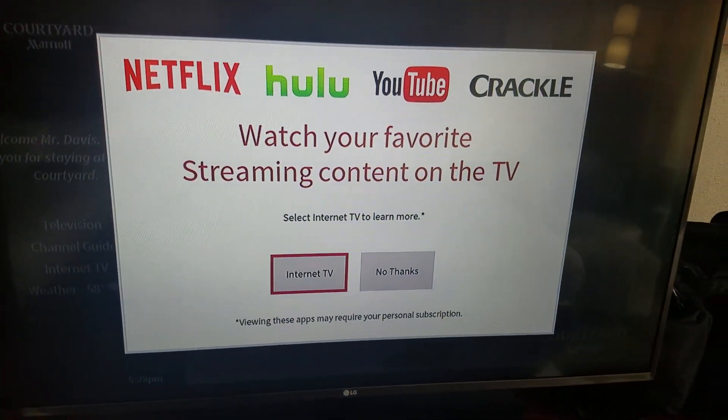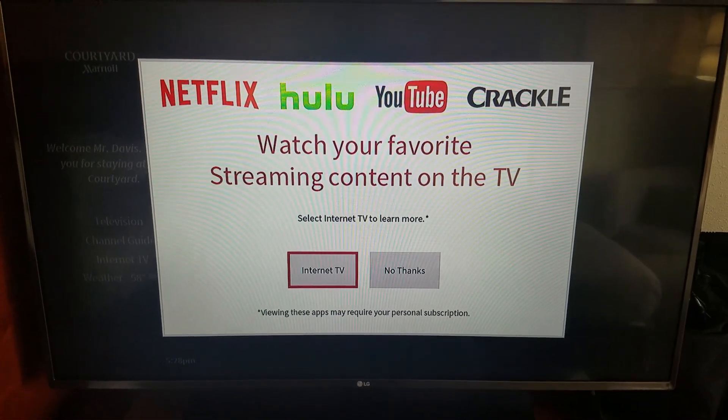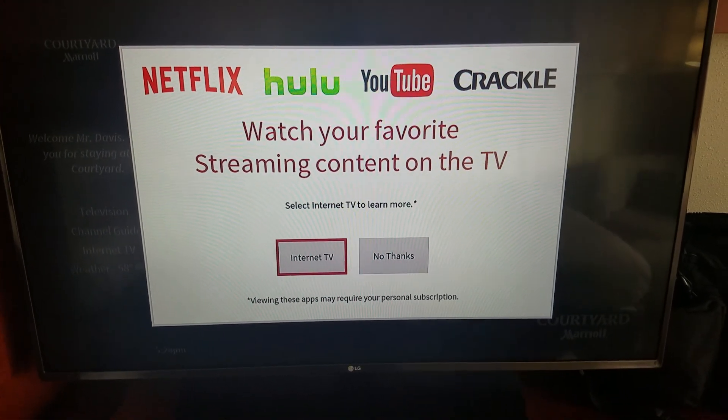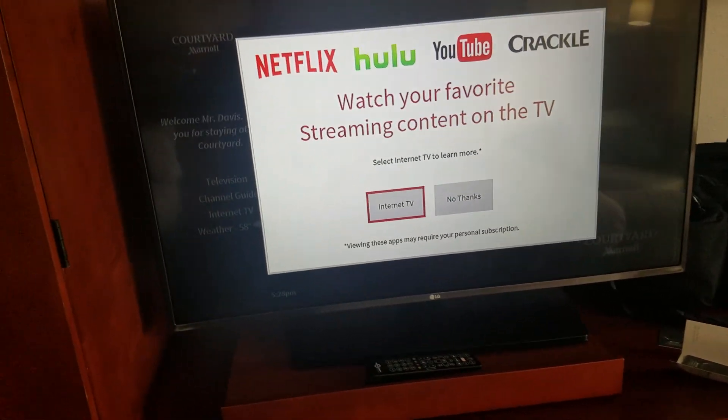On the TV, we have what seems to be the standard — or growing to become that anyway — with Netflix, Hulu, YouTube, and Crackle options, so not just the cable channels that are there.